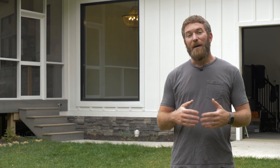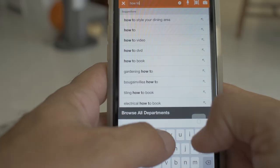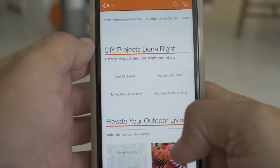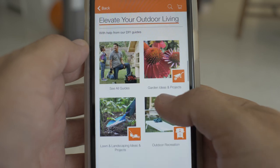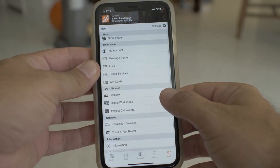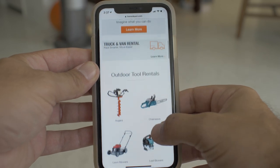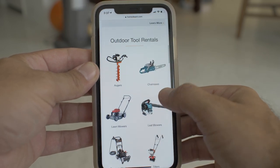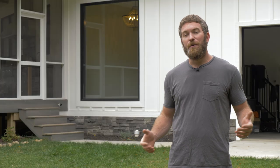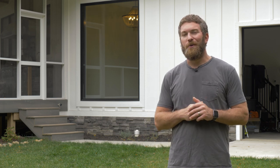Not only do they carry a ton of cool products in the store, but in their app they also have how-to guides for things like how to install a window or how to hang drywall. Another great service they provide that you may not know is their tool rental program. They've got tons of tools and we've used them for all kinds of projects, including refinishing a floor and a house we flipped. Check out their mobile app or head over to HomeDepot.com.